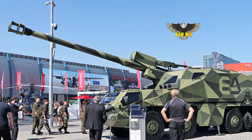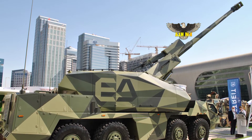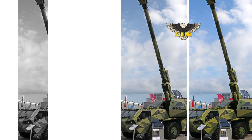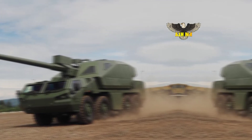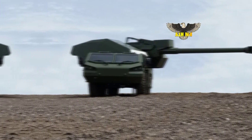When displayed indoors at Eurosatory 2022 in Paris in June, inside a hall full of visitors who prevented a clear view of the vehicle, it was a little difficult to appreciate the size of this comparatively large yet not infeasibly tall wheeled 155-millimeter 52-caliber artillery system. But when seen outdoors at MSPO in Kielce with its gun elevated, it looked to be a very capable package indeed.